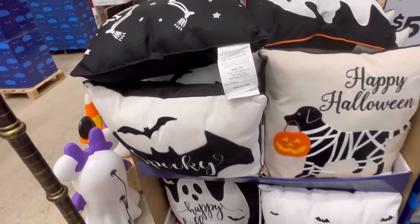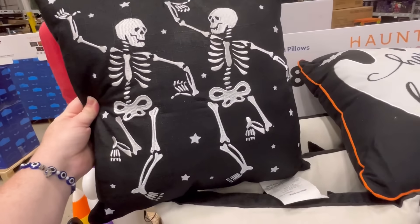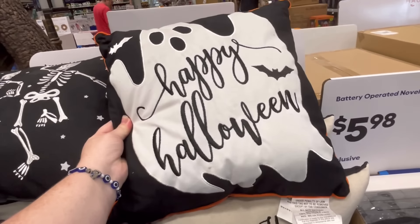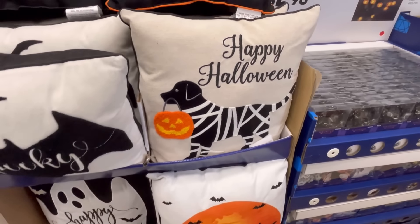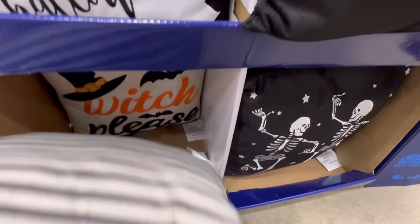Hey guys, it's Ashley, the Sweet Southern Saver, and I'm here to bring you some of the best deals around. Today, we're at Lowe's and we are checking out the Halloween section. I actually went in the day before I filmed and they had it kind of closed off, but I knew the next day they were gonna be ready for me. So, I am so excited.